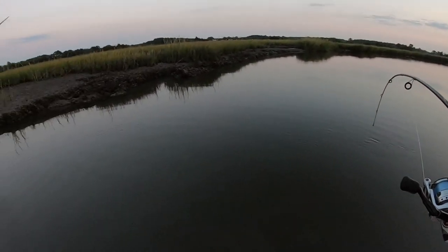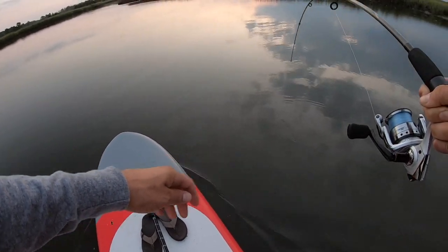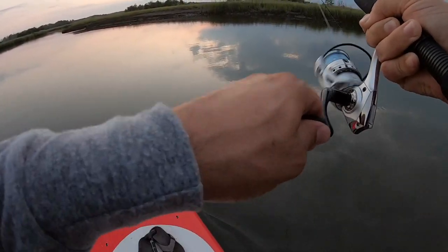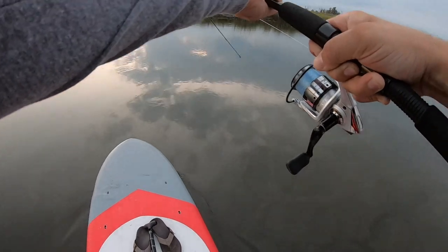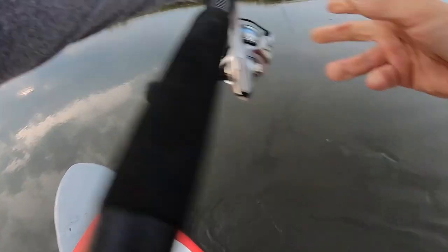He was laying right on that point right there. I've never boated a fish this big from a stand-up paddle board — this is a lot bigger than the crappie and bluegill and largemouth I've caught on this thing. I see color — it's a nice striper. Look at that!